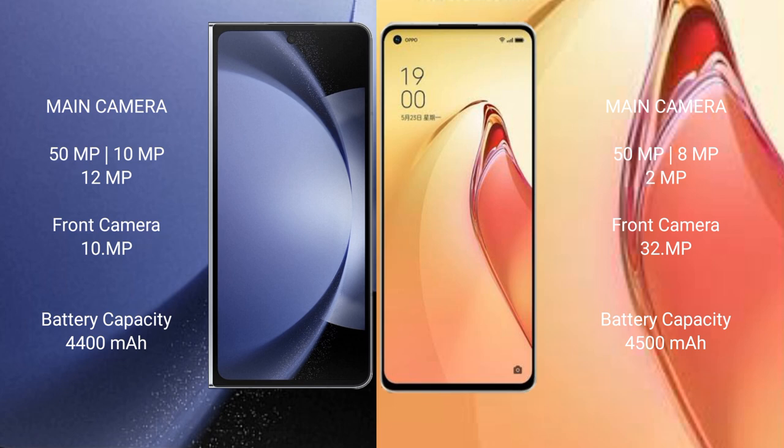The Samsung Galaxy Z Fold 6 has a 4400mAh battery with 45W fast charging support. The Oppo Reno 8 Pro Plus has a 4500mAh battery with 80W fast charging support.